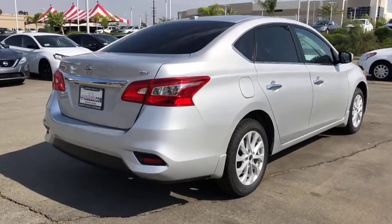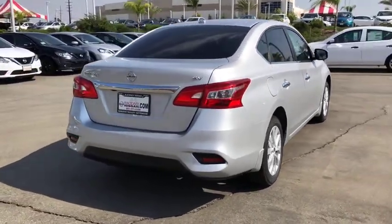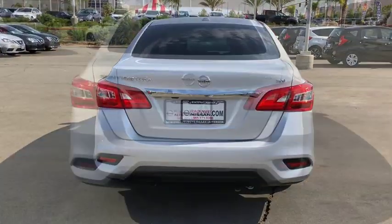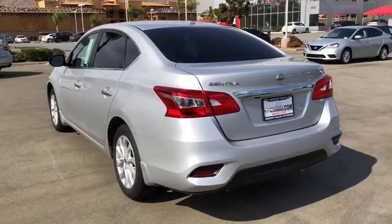Traction control, dual airbags, power steering, AM-FM stereo with CD player, security system, rear window defroster, CD player, trip computer, power windows, electronic stability control, brake assist.